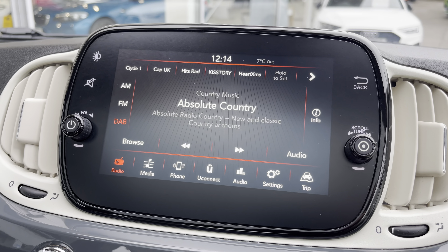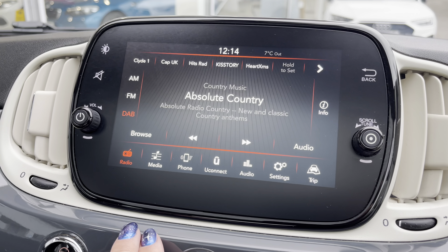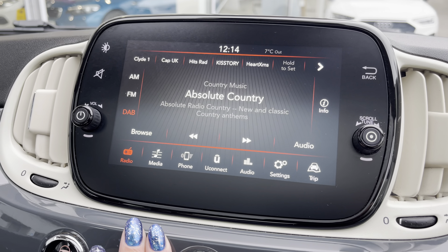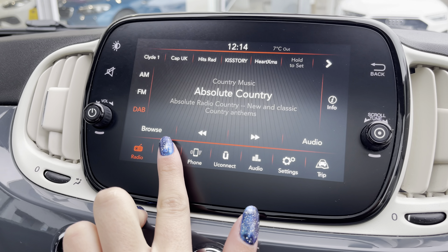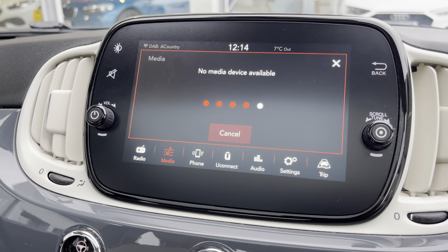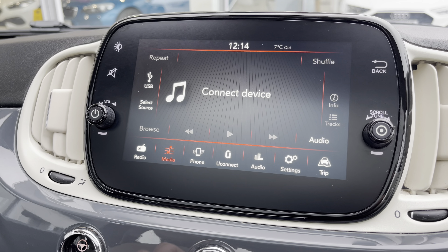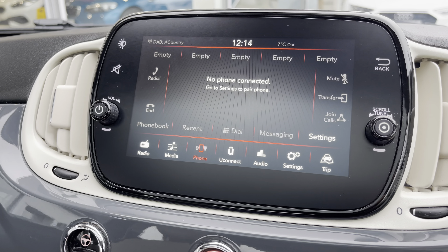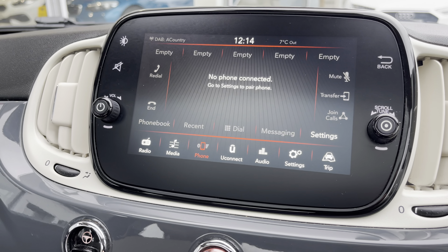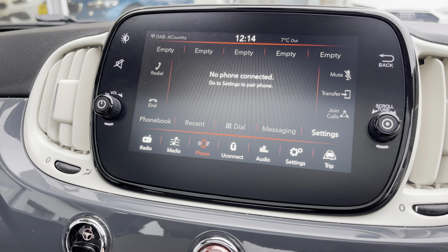On your infotainment system you have everything you need for any journey. Included is your DAB radio with all sorts of genres of music suited to everyone. You also have external media connectivity allowing you to listen to your own music on the go, along with Bluetooth connection allowing you to make and receive important phone calls whilst driving, ensuring you're never tempted to pick your phone up.